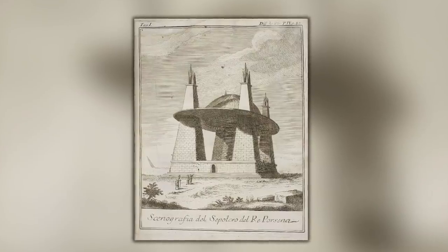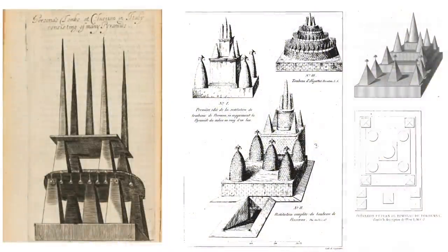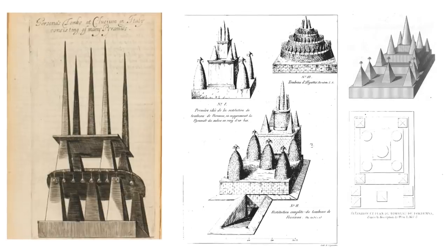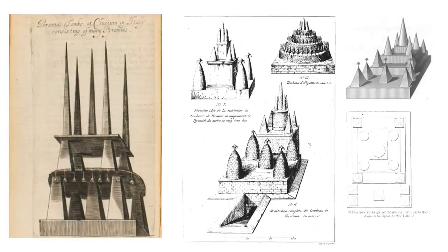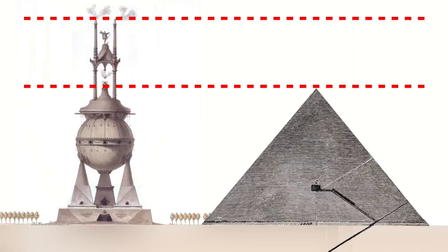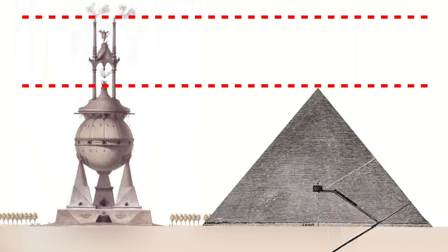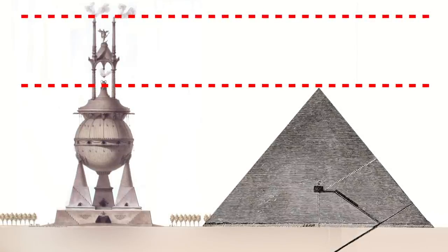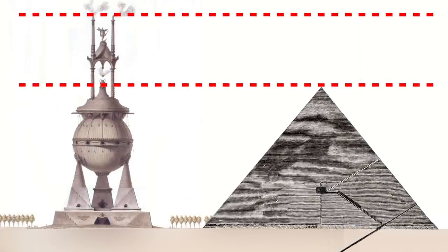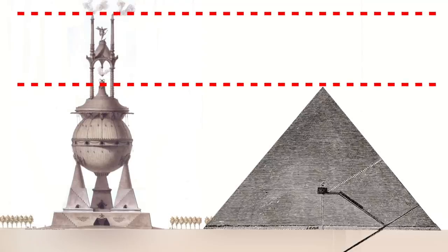If ever a structure could be called an ancient wonder, this one certainly fits the bill. As you'll see in this video, the artists' impressions of the structure all vary. Some sources say that when it was built it was 200 metres in height — that's 656 feet — which is nearly 200 feet taller than the Great Pyramid of Egypt. But this huge size cannot be corroborated, and it could well be a detail that was made up by the antiquarians of history.